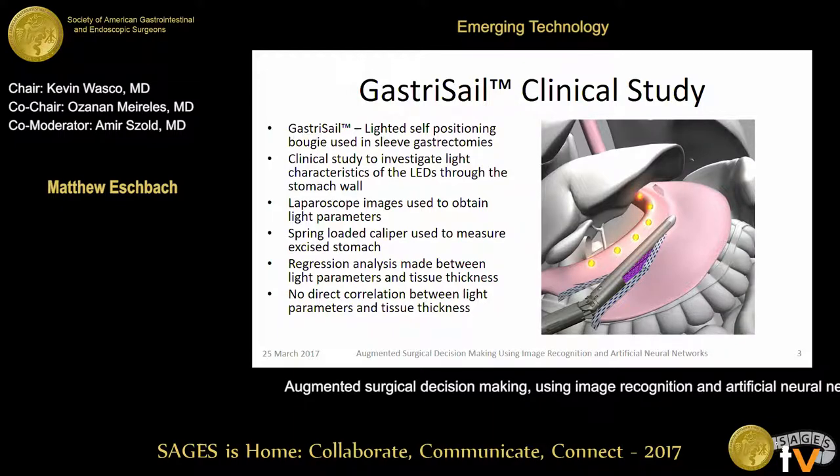The ECRI Institute has deemed surgical stapling one of the top 10 technological hazards in the hospital. One way to mitigate this, according to the article, is to use the appropriate reload for the appropriate tissue thickness and tissue that we're going to staple on. That can be difficult during laparoscopic surgery due to difficult visualization and limited tactile feedback from laparoscopic instruments.